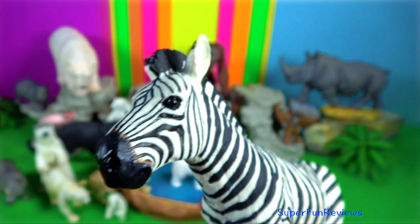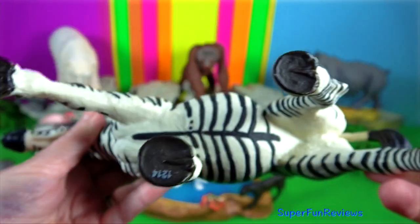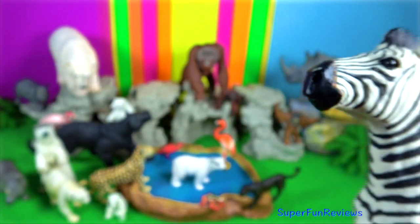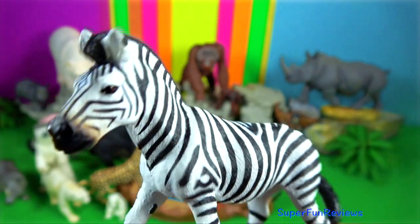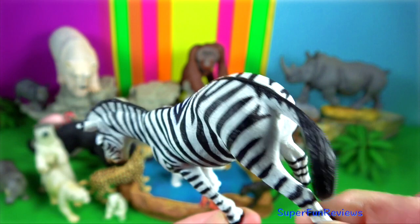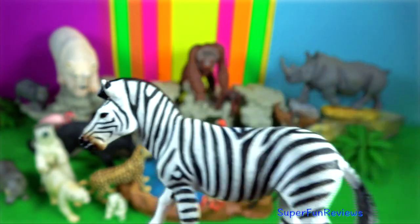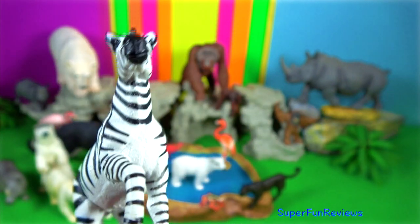Zebra males use sounds and visual cues to assert their dominance. They may do this by baring their teeth, flattening their ears, kicking or biting other males. Territorial males often harass females into breeding with them using these same techniques.